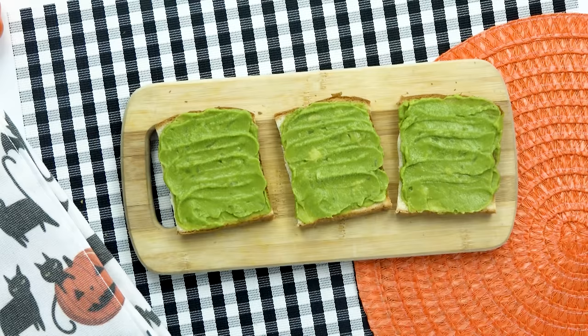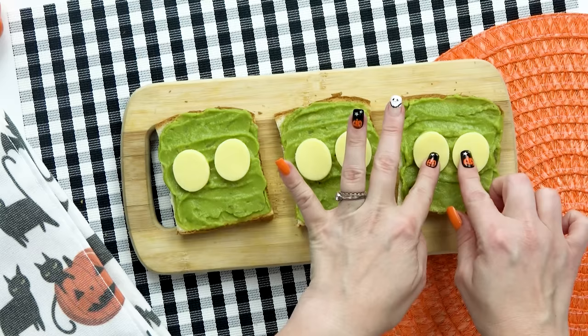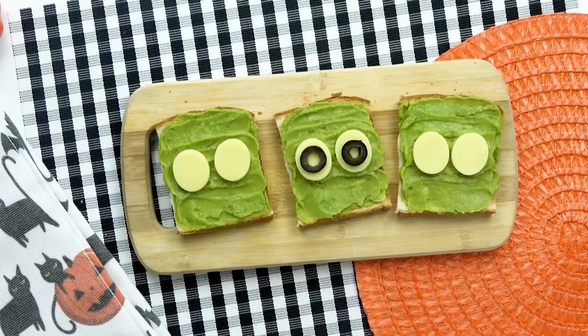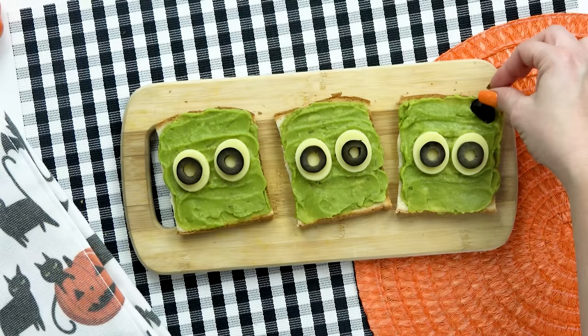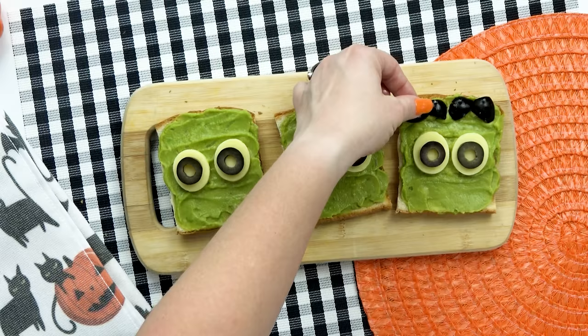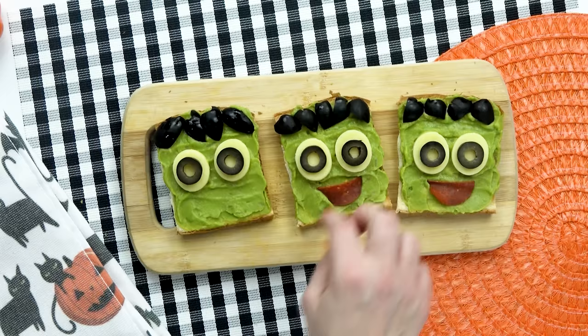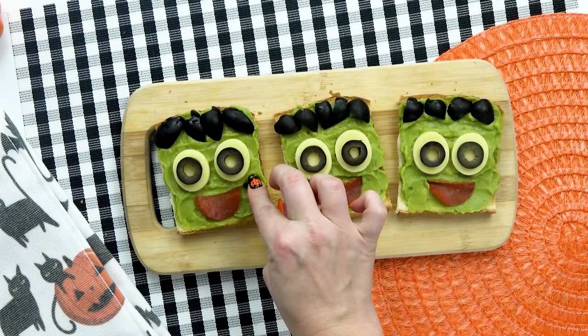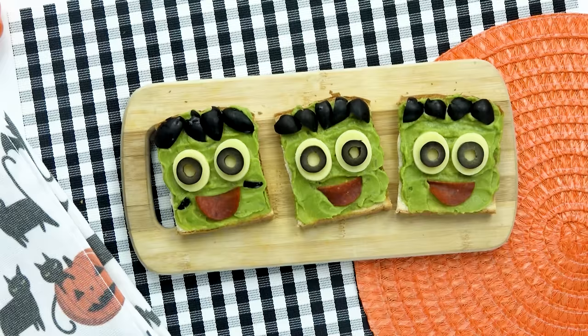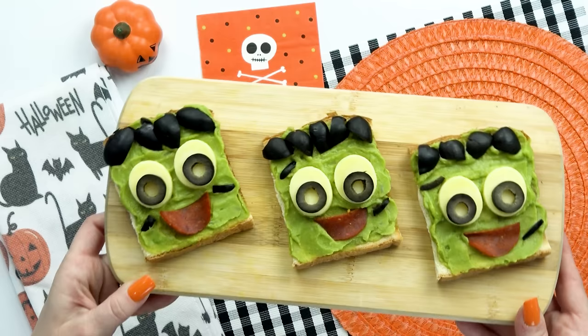Now that I have the guacamole nicely spread out, it's time to cut the cheese — white cheddar cheese, to be exact. I'm adding two oval pieces of cheese to each bread, followed by two slices of olive for the eyes. These are already looking very spooky. Next, I'm adding olives cut into quarters and lining them up across the top of the bread to look like hair. If you haven't already guessed it, I'm making Frankenstein toast — cute little happy Frankenstein guys. I'm adding half a slice of pepperoni for a big smile, and a few more little olive pieces to look like the stitching on Frankenstein's face. Because I toasted the bread first, it shouldn't get soggy in the lunchbox, and the lime juice in the guacamole will help it stay nice and green.